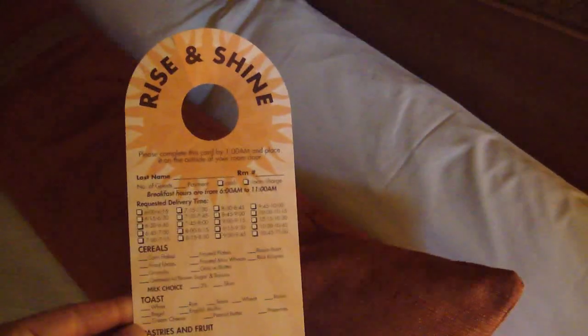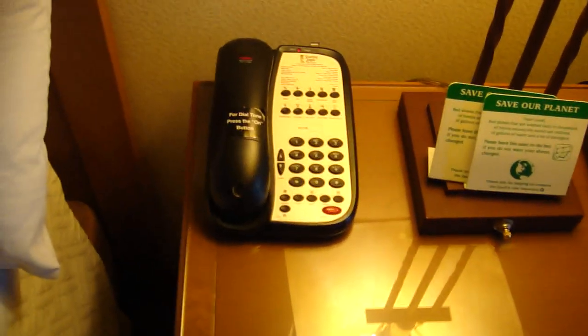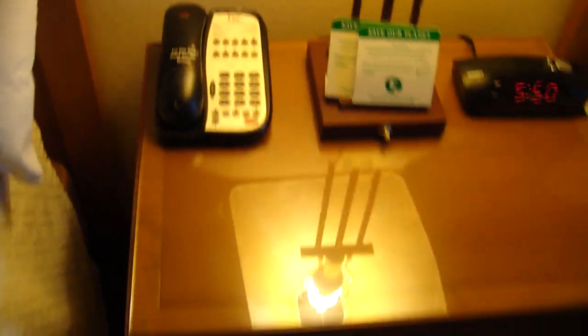Here's one of the beds — it's a firm enough mattress, the pillows are good. You have your room service menu here. Good pillows. This phone is cordless. Here's one of the drawers — and the good book.